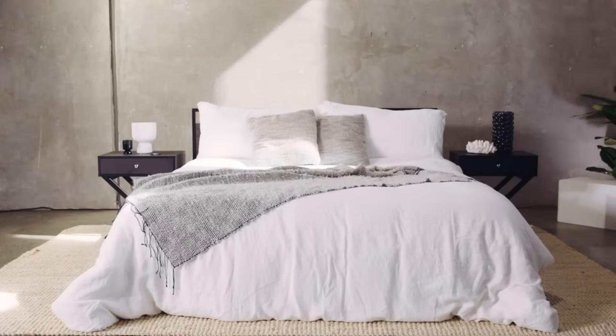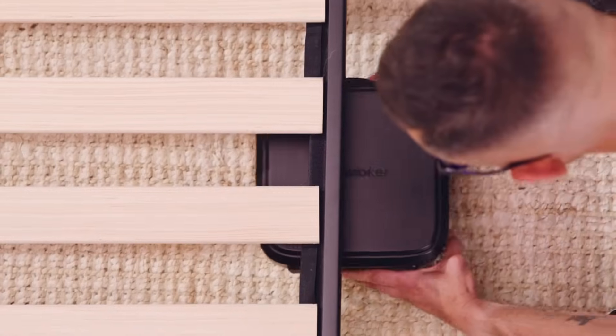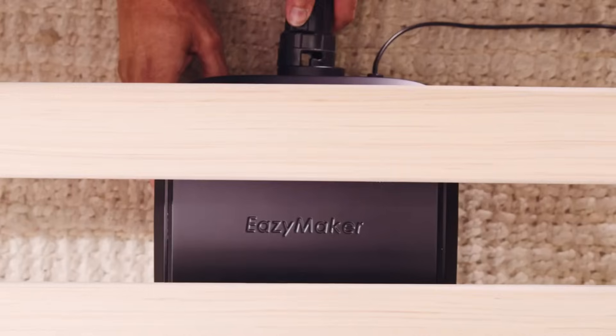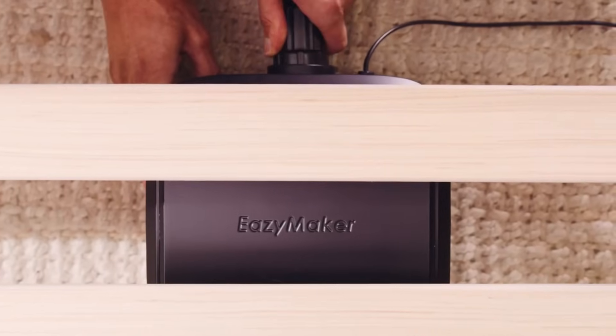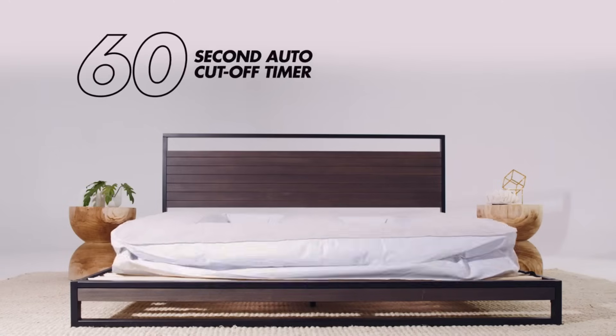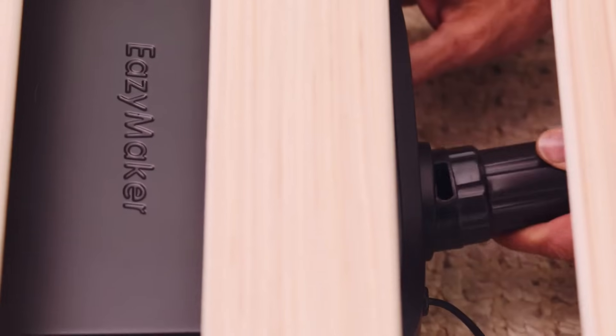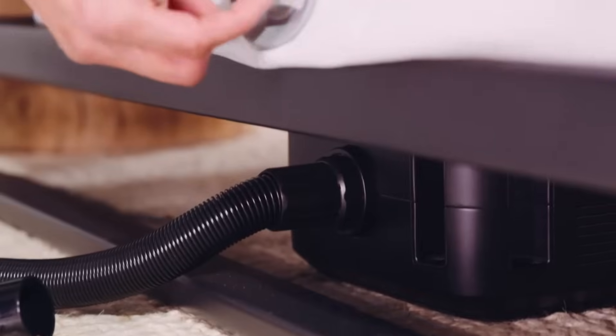This cutting-edge technology reduces the pressure placed on muscles and back, making the process of making a bed more expedient and less laborious. Those who have physical ailments, the elderly, pregnant ladies, and anyone who finds it difficult to lift a mattress will benefit tremendously from this product. With the help of EasyMaker, a process that could be difficult is made much simpler.